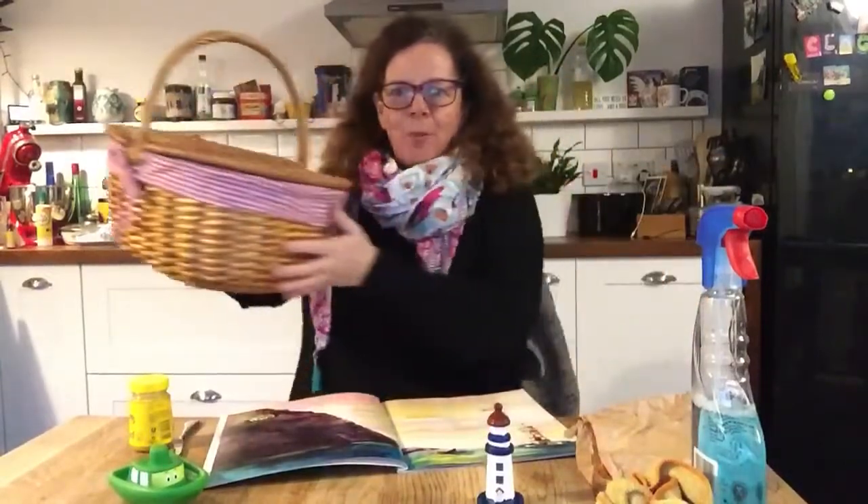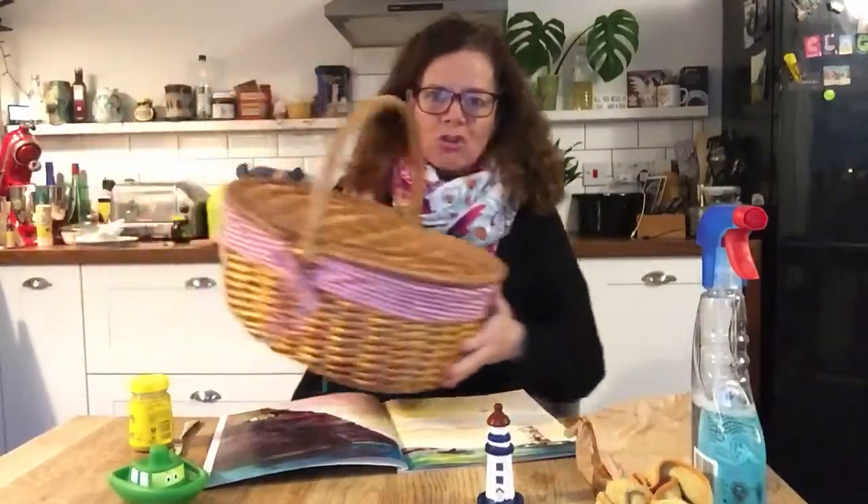At home, Mrs Grinling concocted delicious lunches and put them in a picnic basket just like this, and then she sent them from home — whoosh — down a wire to Mr Grinling so that he could have his lunch. Yum yum yum yum yum!